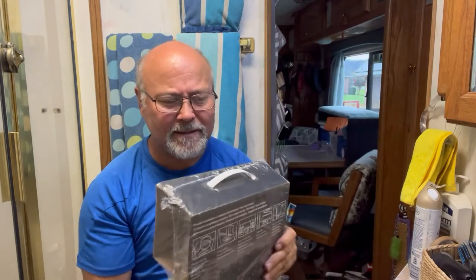I picked this one up on Amazon — the link is down in our description below — and this is just a direct replacement. It's about 60 bucks.